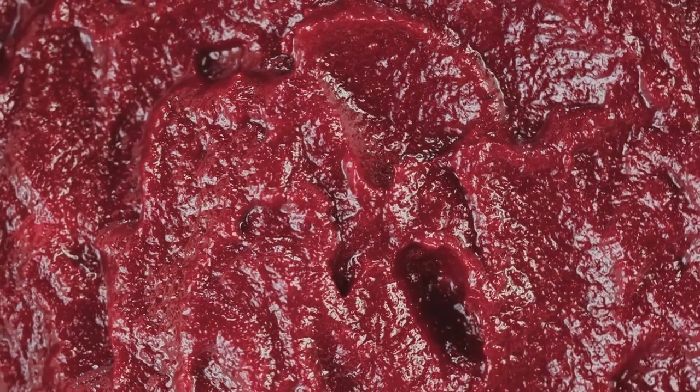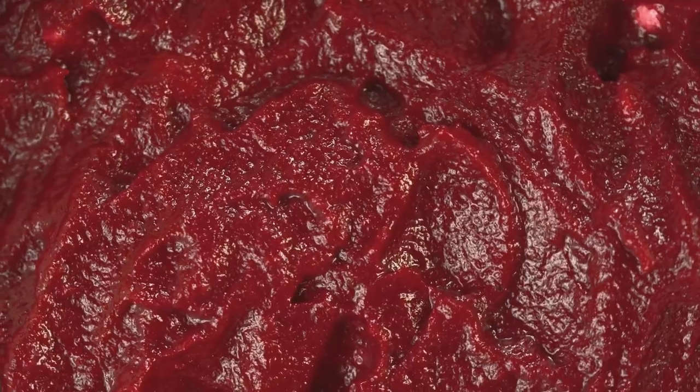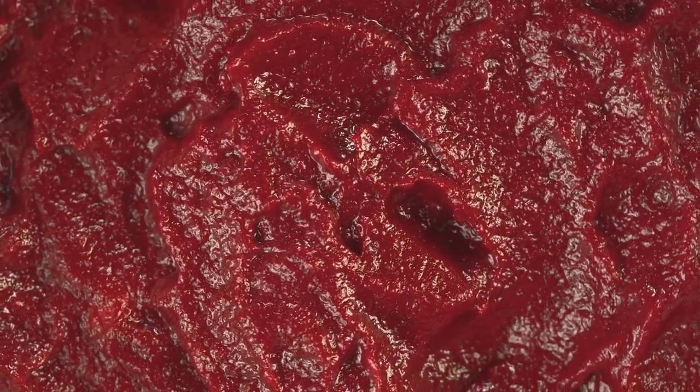So while beets may be best known for their ability to turn your pee and poop red, they deserve recognition for so much more. They're a nutritional powerhouse, offering a host of benefits that can contribute to your overall health and well-being.